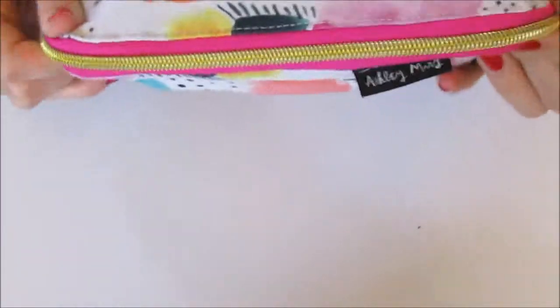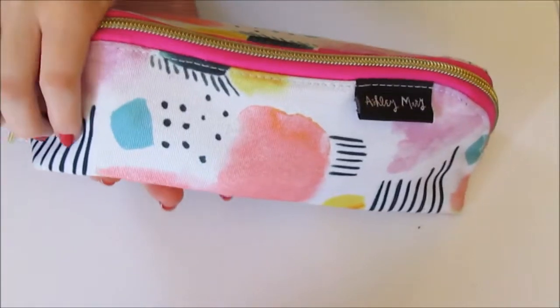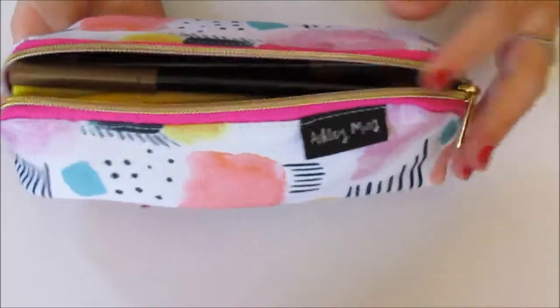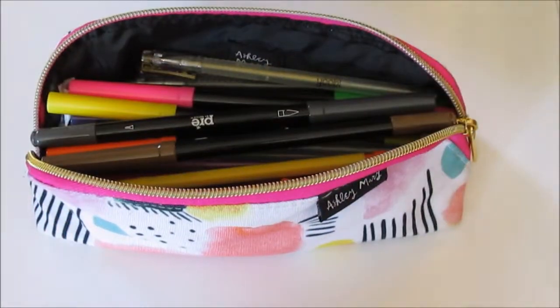So this is what the bag looks like. It is from Target. It's just a very colorful zippered pencil case, and this is what it looks like when you open it up. I've got all these awesome things inside of it.